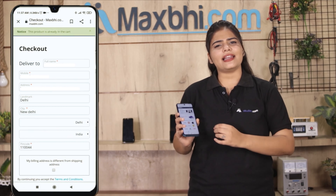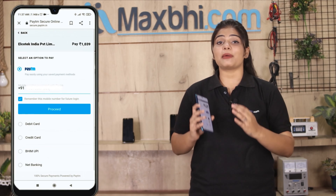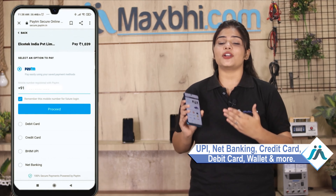Fill in your name, mobile number, and address, then click on the order button. You will then be taken to the payment page where you can pay using UPI, net banking, credit or debit cards, wallets, and more. Once your payment is done and your order is processed, it will be safely packed and dispatched within 1 to 2 days. Shipping is free, so you just have to pay for the product and nothing else.